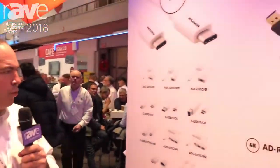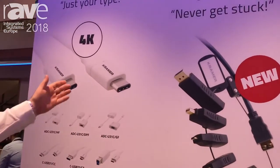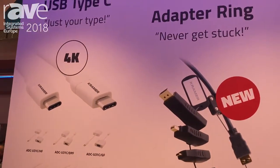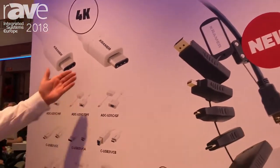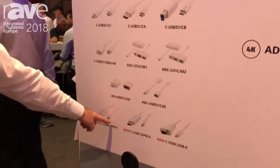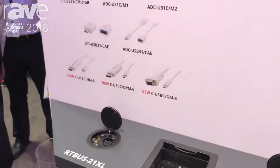We are at ISC 2018 and we'll discuss a few of our installer solutions. We have a very broad range of cables. We can see here different types of USB Type-C — a growing market for these cables — all kinds of cables, adapters, cables from USB Type-C to video, whether it be VGA, DisplayPort, or HDMI.